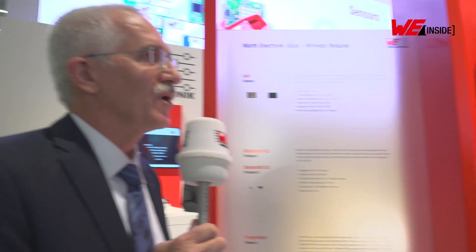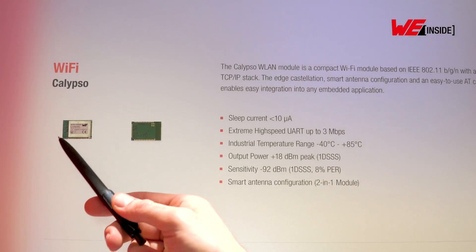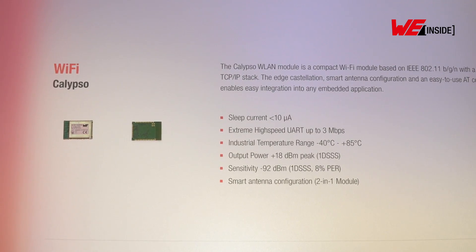One of our newest products is our Wi-Fi module, Clipso. It's a small device that easily connects to all common microcontrollers. Physically, we have an onboard antenna which you can see here, and you can connect to this by the first two pins.